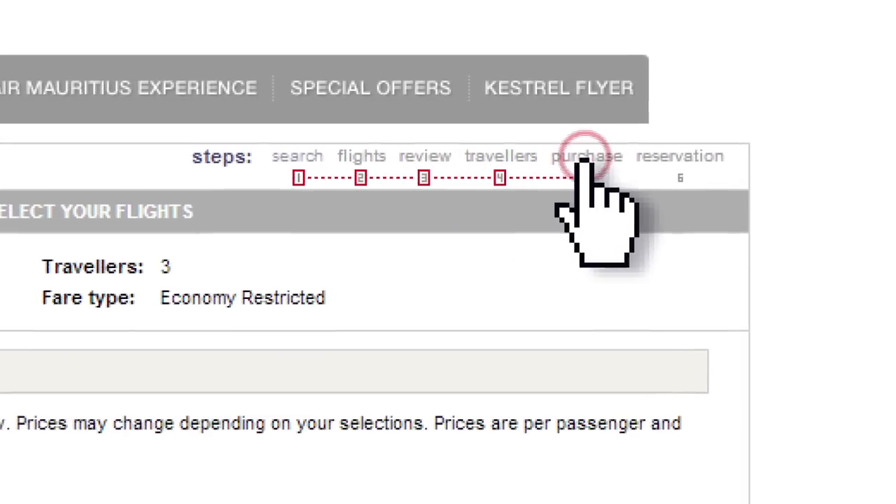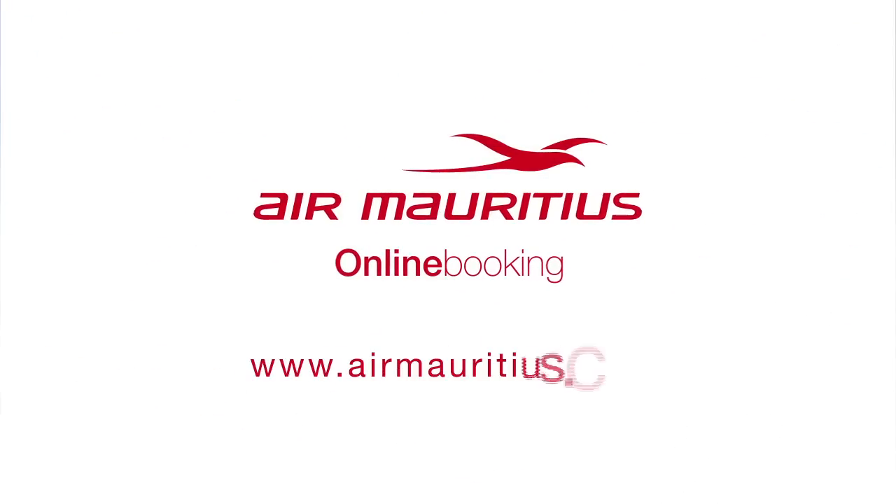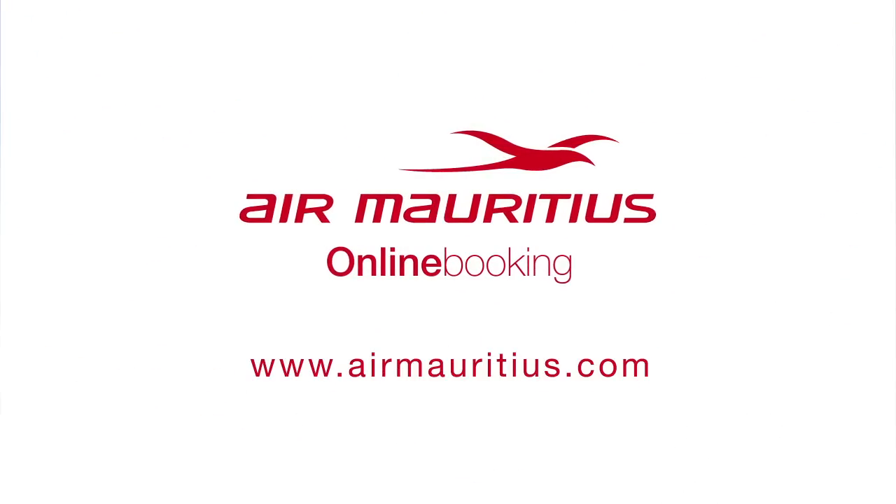It's that simple to book online and you'll see just how easy it is to do so. Air Mauritius — make each trip a voyage of discovery.